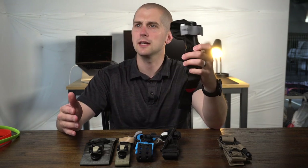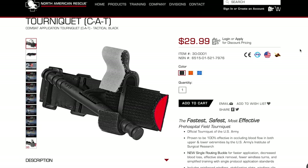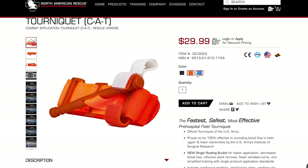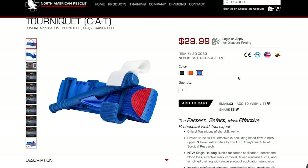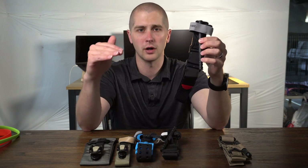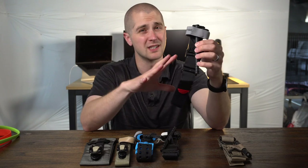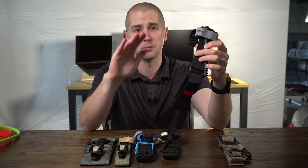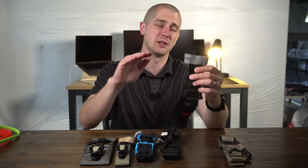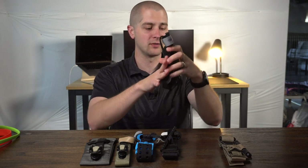The CAT tourniquet comes in at $29 retail. You can get a discount if you are police, fire, or EMS on North American Rescue's website. Do not buy these on Amazon because they are almost all counterfeit there and they will break when you try to put them on. They look really convincing but just don't — buy them straight from the manufacturer. That's really the only safe place to buy these.